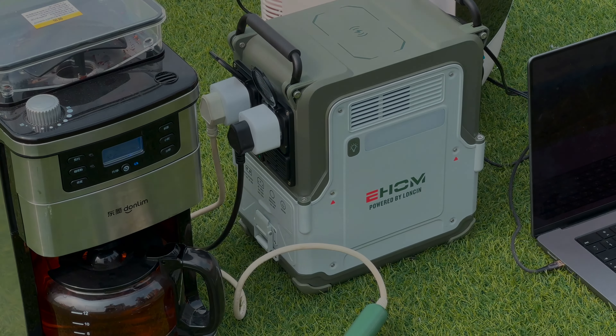Its two AC outlets both support an output power of 600 W. With SpurFlux technology, it can drive high-power appliances with a rated power of up to 1600 W. When the rated power of the appliance is greater than its rated power, it can automatically reduce the output voltage to reduce the load and prevent overload. It also has the EPS function — when connected to the power grid, bypass mode is triggered. When the power grid fails, it can switch to power supply mode within 15 milliseconds.